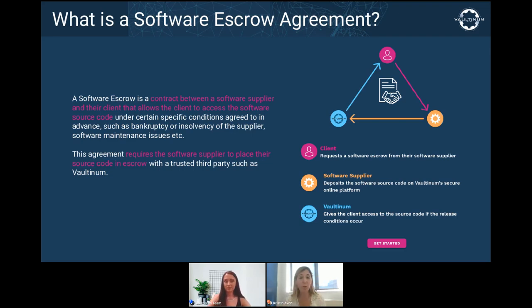Every day, companies around the world license custom software applications that are critical to the operation of their business. The development of these can cost millions of dollars. Because these applications are often critical, more and more companies are requiring software developers to store the source code of the software and documentation on how to use it in escrow.